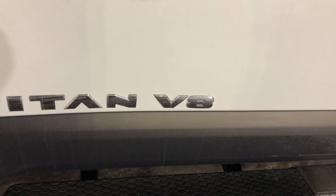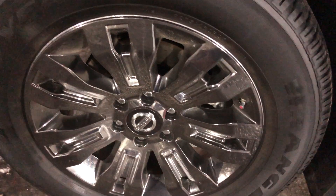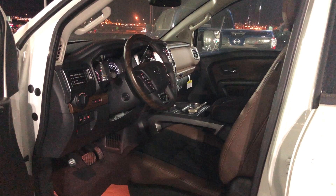It comes with a 5.6 engine, V8, 390 horsepower, 20 inch aluminum wheels. Quick look at the beautiful interior.